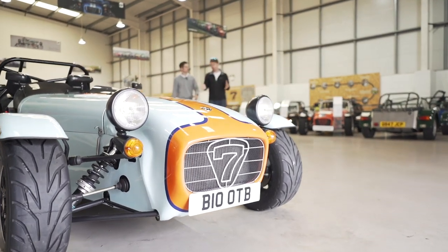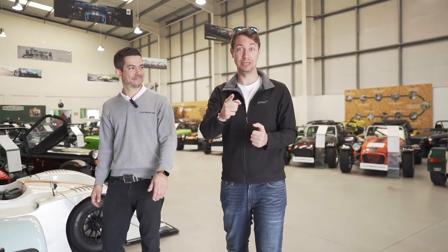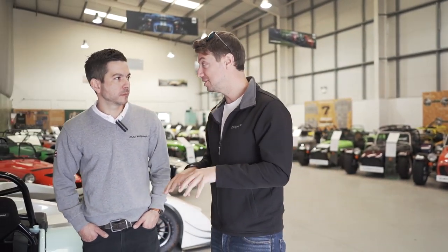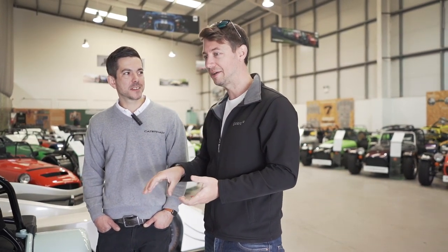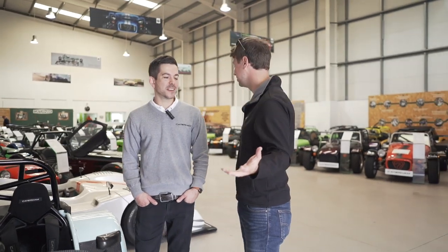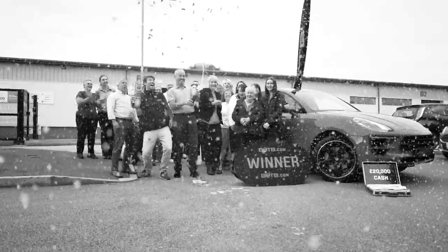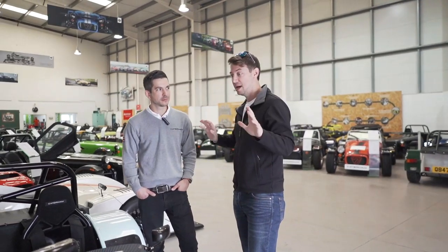I also wanted to mention — you can win that 620R at botv.com. They have a dream car winner every single week. We've actually done a collection down here — someone won a Caterham and came down to collect their car. It was a gorgeous red one and he was so happy. Tickets start from just 85p and you can win one of the 620Rs, which is just an animal of a car.